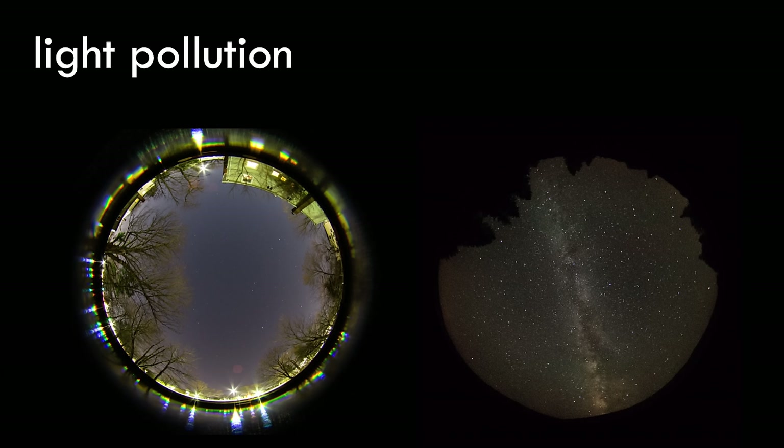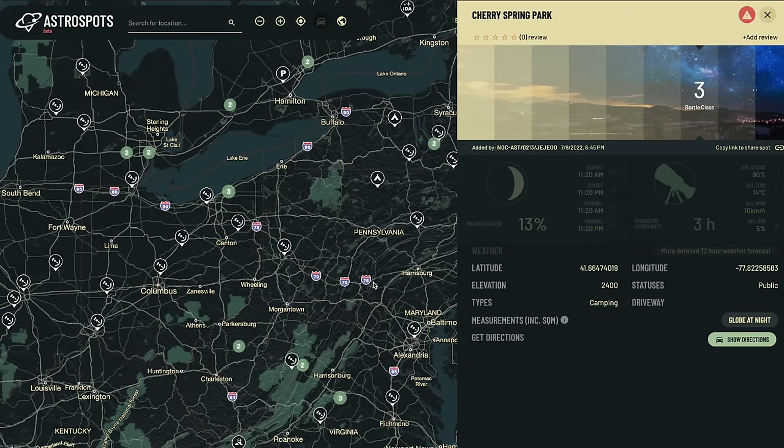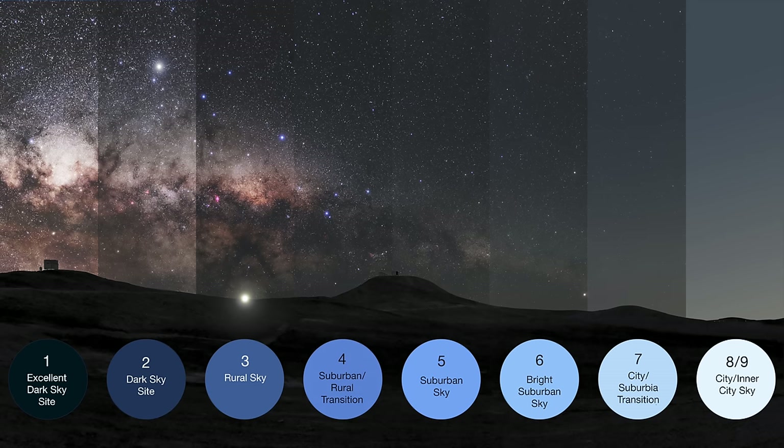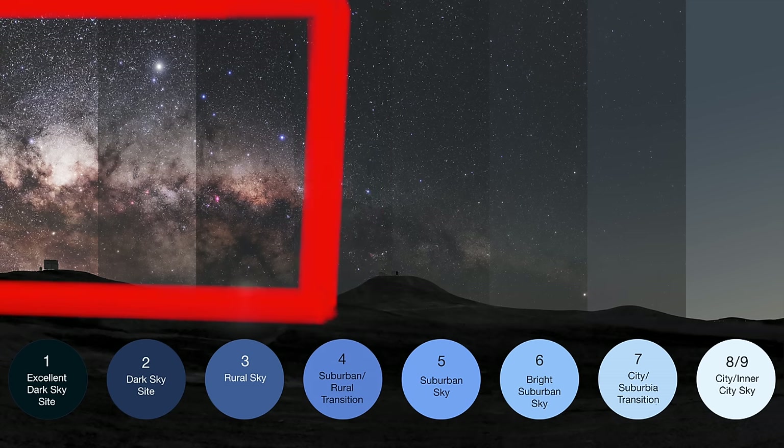That's all the gear you'll need. Now let's talk location. The IFN is a super faint object, so the darker your sky and the less light pollution you have, the more successful you'll be capturing it. If you're not sure where to find dark skies, head over to astrospots.com — a user-generated map of dark sky places good for astronomy and astrophotography. They use the Bortle scale, which goes from 1 (darkest skies on Earth) to 9 (bright city sky). For photographing the IFN, you want Bortle 4 minimum, but Bortle 3 or darker is ideal.